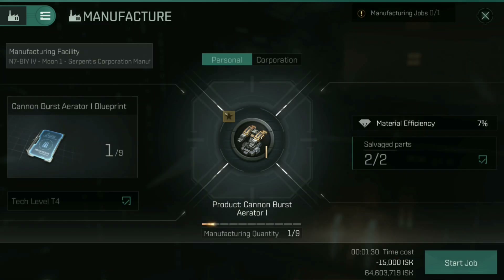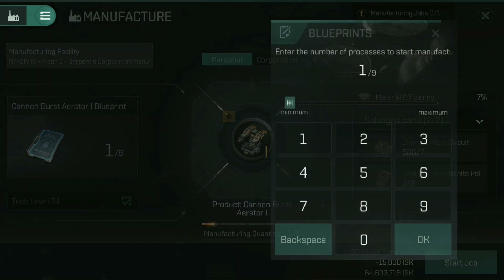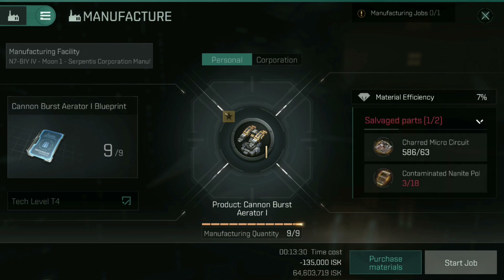We can close all of this up, and on the left-hand side you can see the blueprints — I've actually got nine of these. On the right-hand side we can see the salvaged parts, the material efficiency, the bits and pieces we're going to put together. If you tap on salvaged parts, it brings up a list of the different parts we have. This particular rig requires seven charred microcircuits and two contaminated nanite polymers. I've only got three, so I can only build one. But if you tap in the center, you can use the slider — taking it all the way up to nine blueprints, I'm short 15 contaminated nanite polymers.